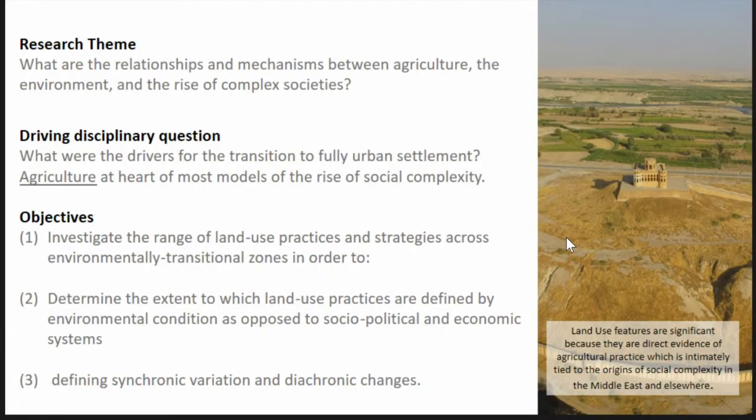The theme of my dissertation research is: what are the relationships and mechanisms between agriculture, the environment, and the rise of complex societies? This is a huge question to be investigating. The driving disciplinary question is what are the drivers for the transition to fully urbanized settlement? This is one of the big driving questions in archaeology, and one person alone can't answer that. But land use features are direct evidence of agriculture, which is intimately related to many theories about the rise of complex societies.